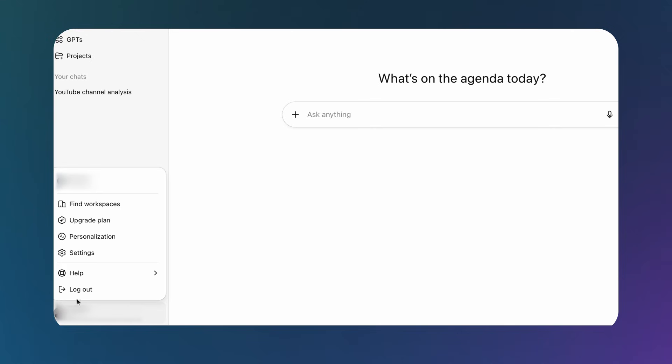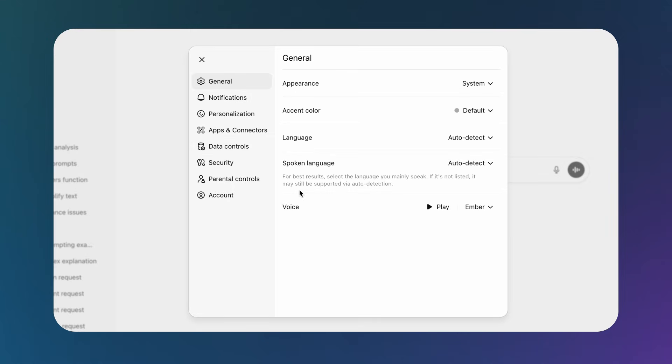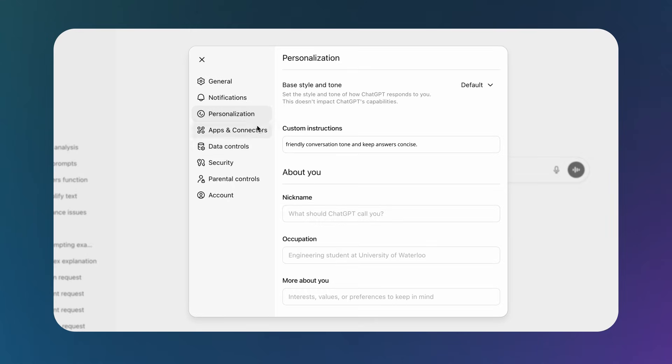In your ChatGPT dashboard, go to Settings, then Personalization, and check out the Custom Instructions. Read what you've written there. Delete or update anything that doesn't match what you need right now. You'll be shocked by how many weird tones or 'why does it keep doing that' moments disappear instantly.